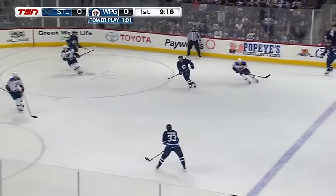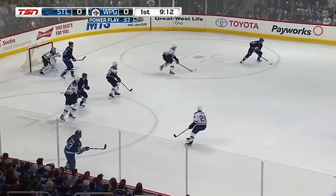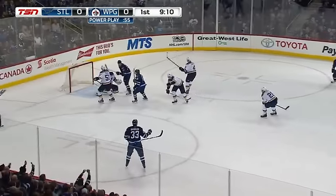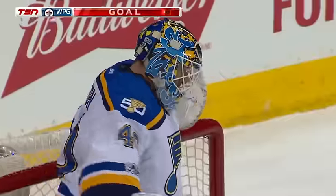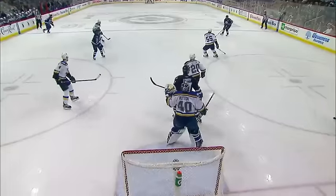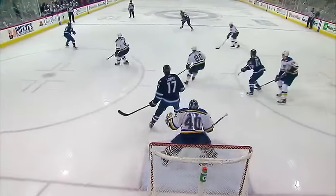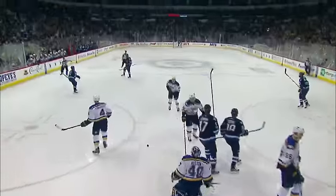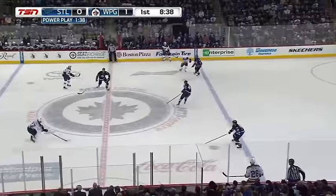These are the chances you want on the power play. Byfuglien has slid down, Wheeler at the top — scores! Blake Wheeler, a little bit of a smile from the captain. Power play goal as they move the puck around — that's what they wanted, some movement, quick puck movement to the net. Lowry in front, and Blake Wheeler with the one-timer has his 18th of the year and the Jets take a 1-0 lead.